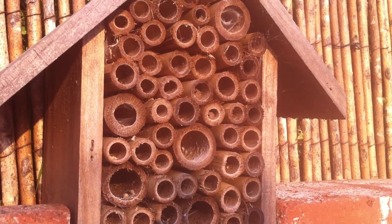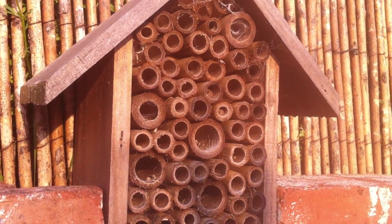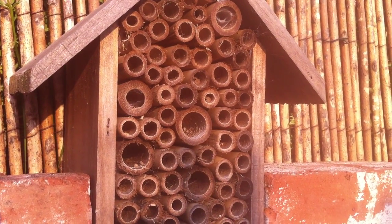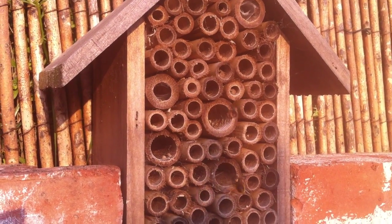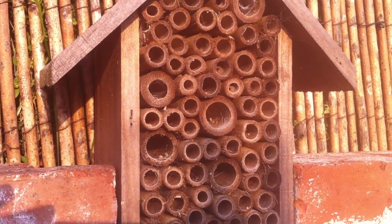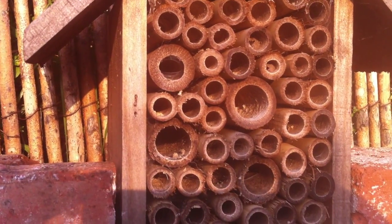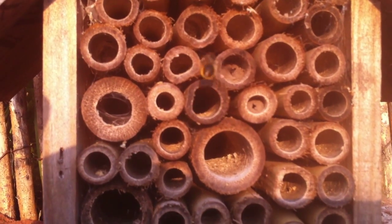I've had this bee hotel in my garden for nearly three years, and this is the first time anything's ever tried to use it. It's just been buzzing for the last couple of weeks with mason bees. I wish I had a better camera — I'm doing this with my phone — but I can actually see exactly what they're doing. Let me zoom in as far as I can.